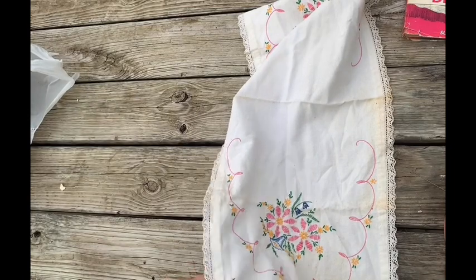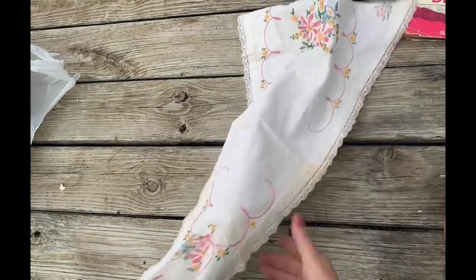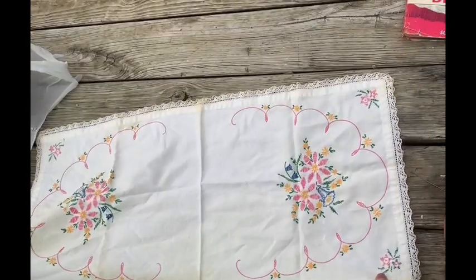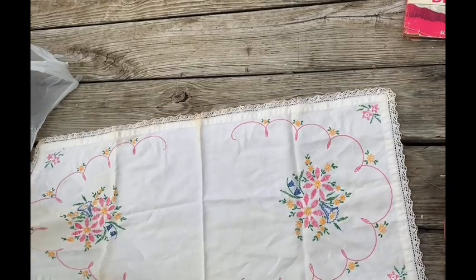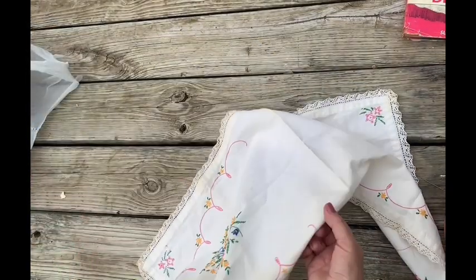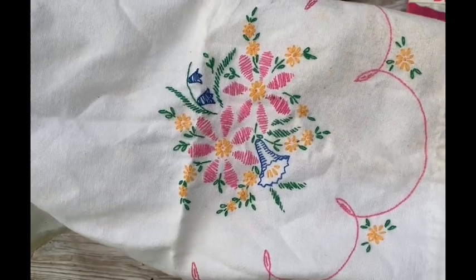Another table runner. I don't know why there's a pin in it. It's stained, but one side is absolutely beautiful. Get in close so you can see that design.